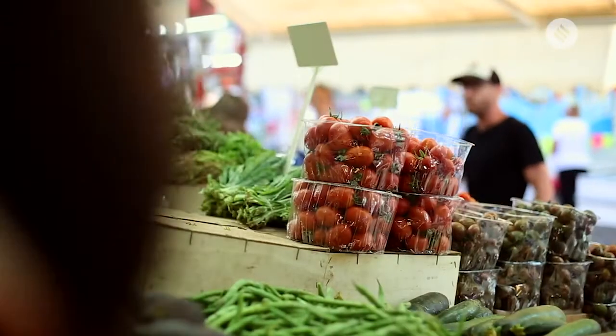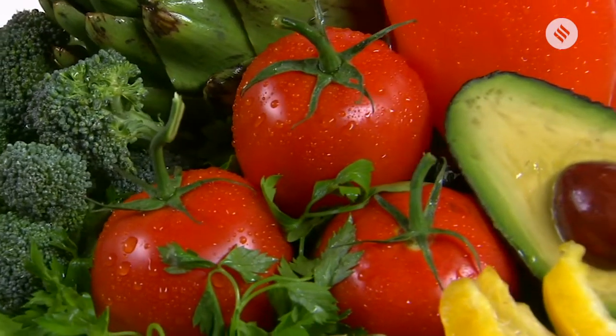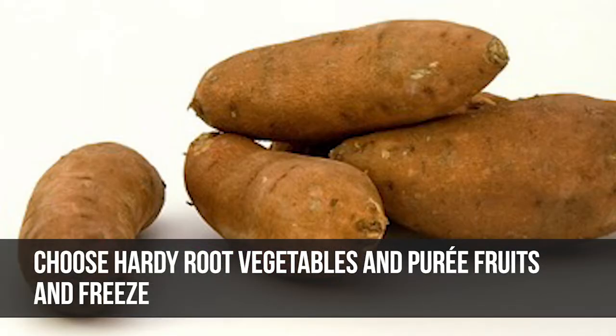Fresh vegetables might not be easily accessible during the lockdown, so opt for hardy ones which do not perish easily. These include, apart from onions and potatoes, earth beef, beetroot, sweet potato, etc.